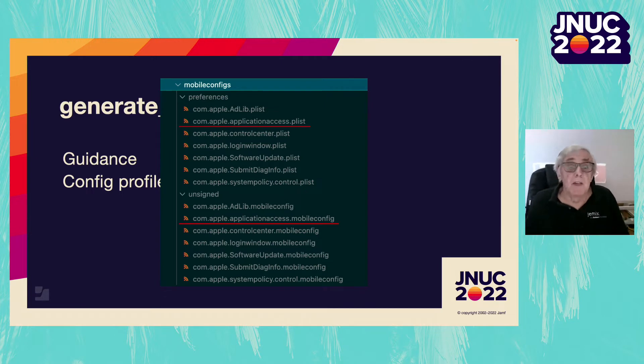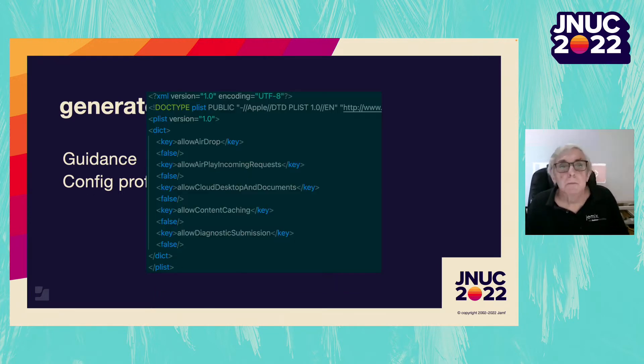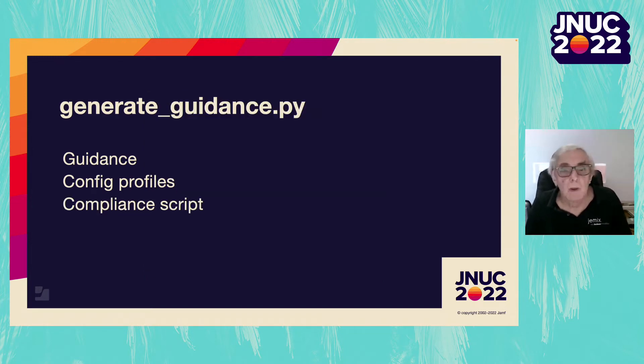You can see com.apple.applicationaccess from our rule os_airdrop_disable. Here is the contents of that config. The first item in the dict is our key allowAirDrop. This config profile sets five keys, so it will be mentioned in five rules. The final piece it generates is the compliance script — a shell script that checks and remediates the rules in our benchmark. It is many thousands of lines long.